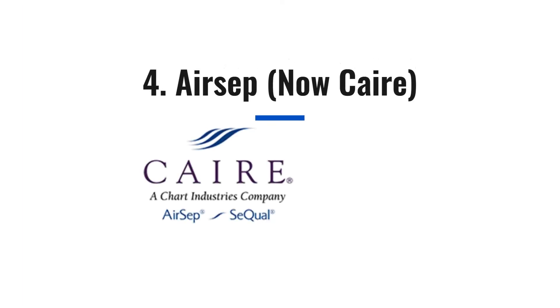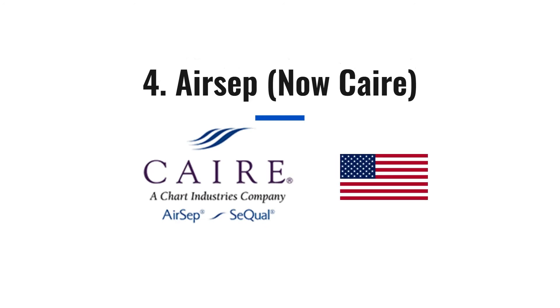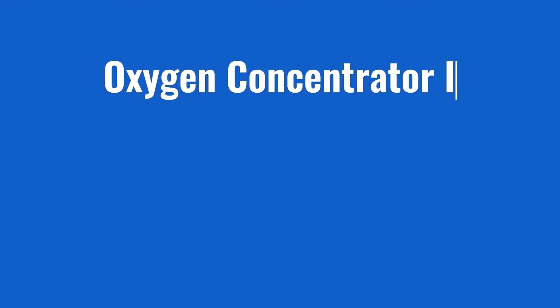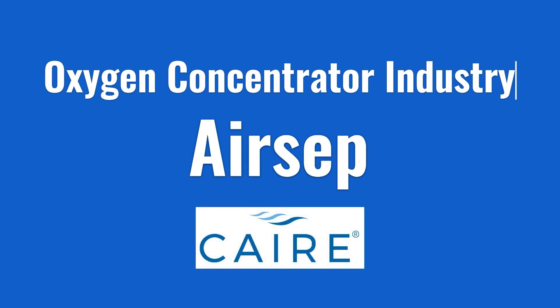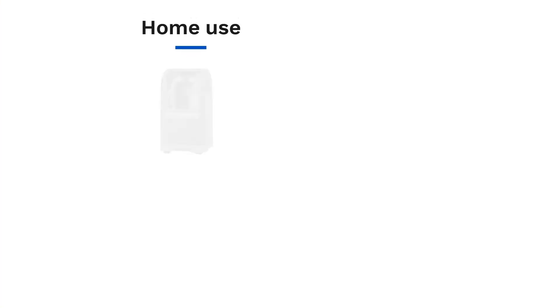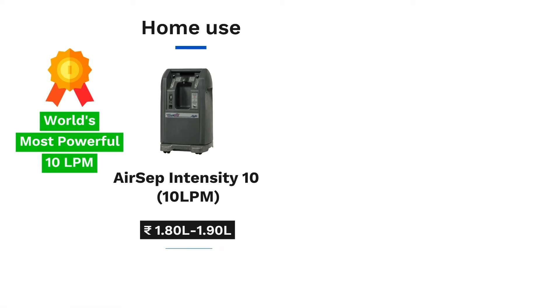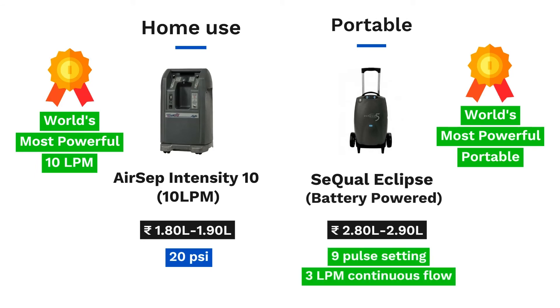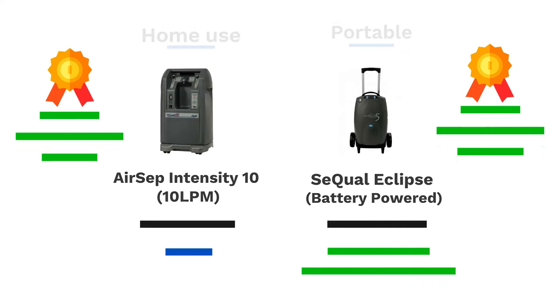Now coming to Airsep — every industry has a master: a company that has premium quality products but sells in small volumes due to high price and low marketing spend. In speakers, that brand is Bose or Marshall. In air conditioners, it's O General, and in cars, it's Rolls Royce. In the oxygen concentrator industry, that master is Airsep, the company now acquired by Care, based in the USA. The brand owns the world's most powerful and durable 10 LPM oxygen concentrator, the Airsep Intensity 10, which has an outlet pressure of 20 PSI, and the most powerful portable, the SQL Eclipse, that provides flow up to 9 pulse settings and continuous flow up to 3 litres per minute. Their portable machine is somewhat heavier than industry standards but no other machine can match its capacity. Just go for it if there are no budget constraints and there is a service center in your city.